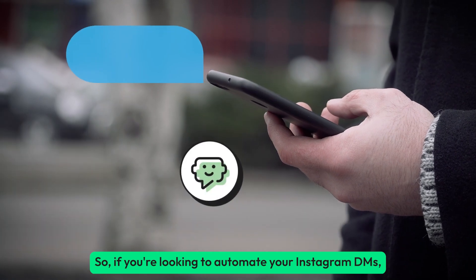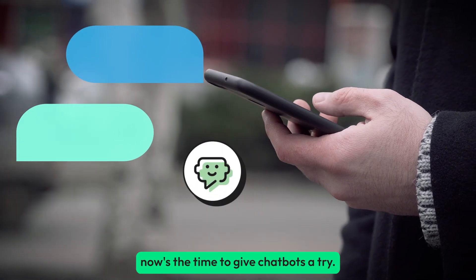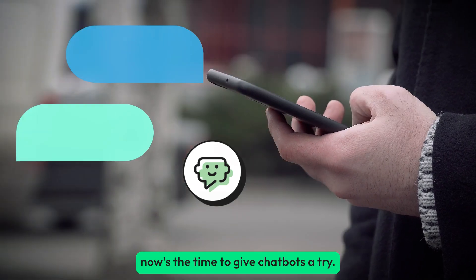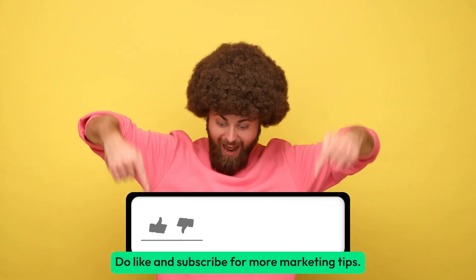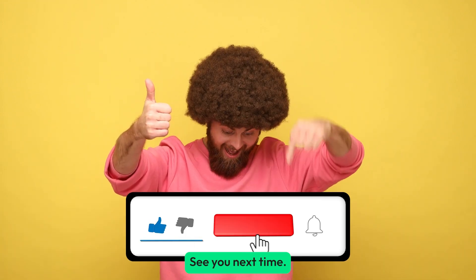So if you're looking to automate your Instagram DMs, now's the time to give chatbots a try. That's all for today — do like and subscribe for more marketing tips. See you next time.